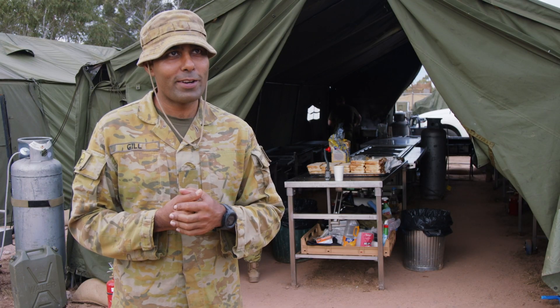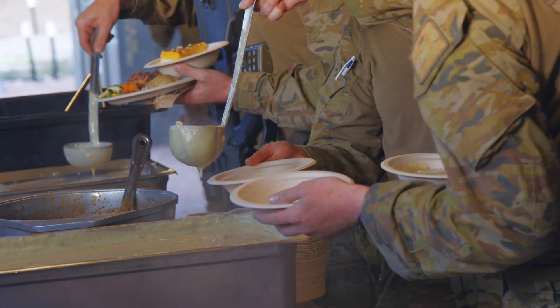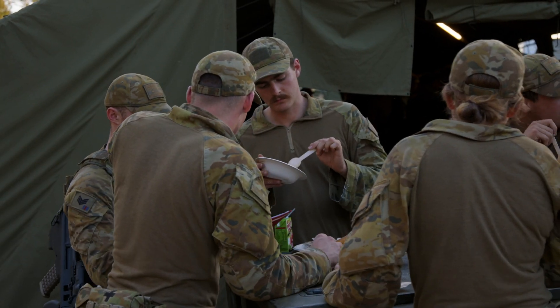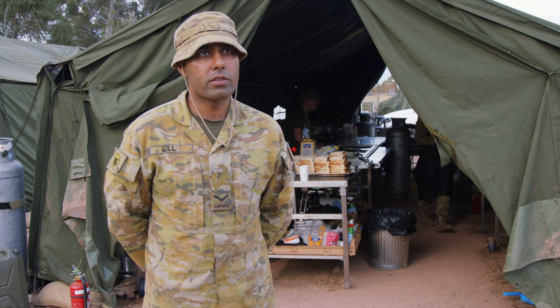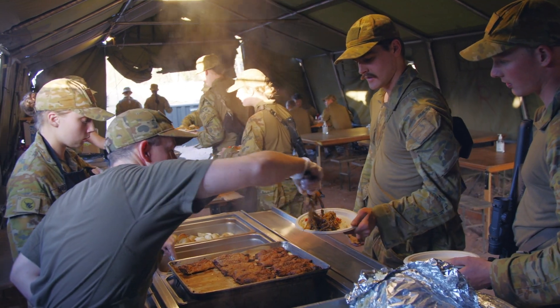Feedback is always the best thing, so we definitely encourage people out there to give us feedback. If you're an experienced cook, I think the army is the best place to be, because you get to do your own cooking at the end of the day. You can just walk into the fridge, look at the ingredients, and come up with the dish you want to cook.